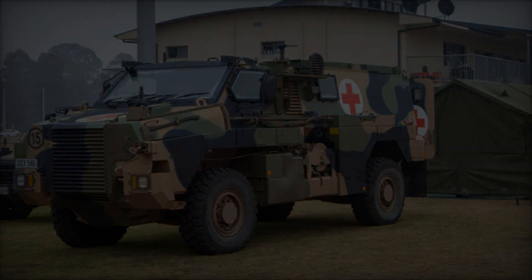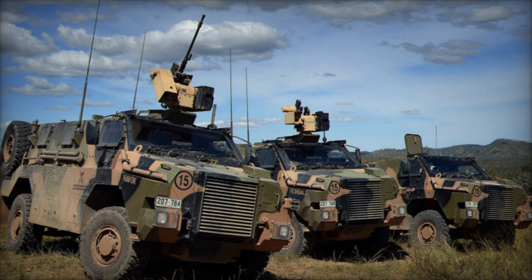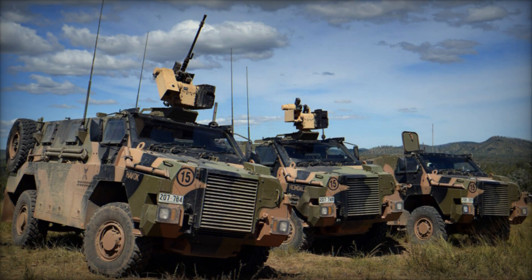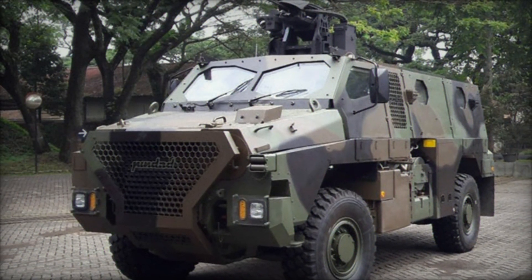Designed to accommodate a standard crew of one, with space for up to nine passengers, the vehicle offers protection against mines, improvised explosive devices (IEDs), to a certain extent, as well as small arms fire and artillery fragments.